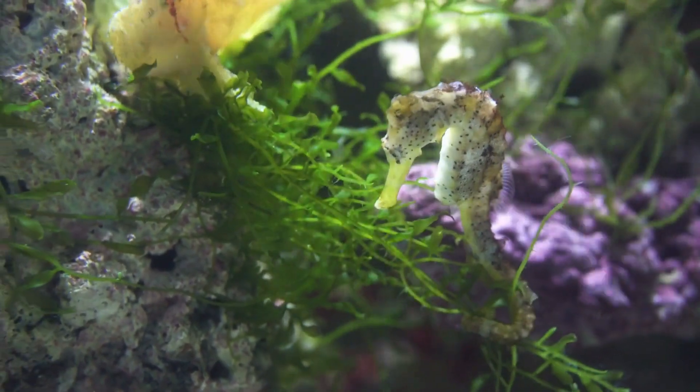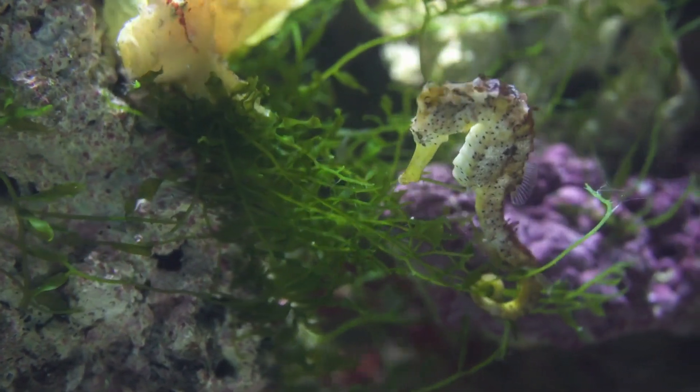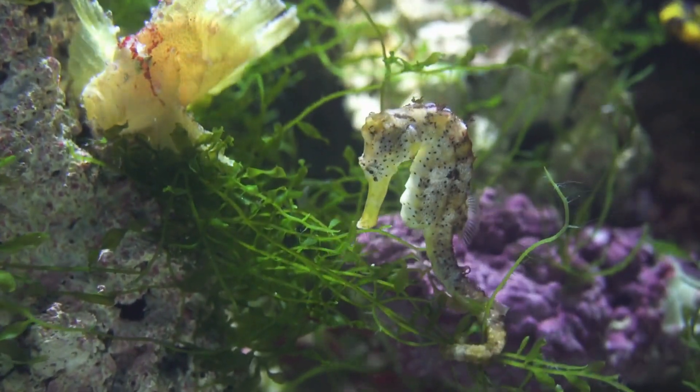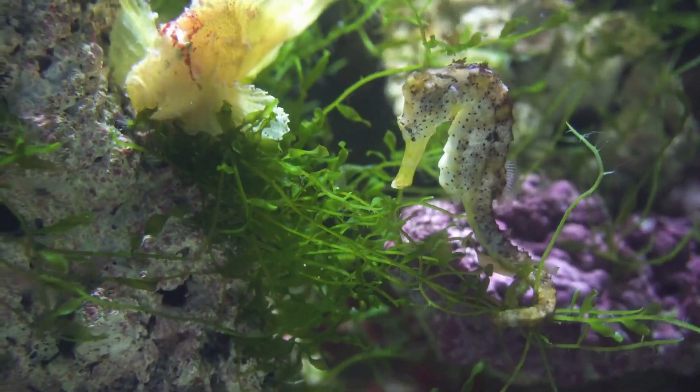As much as we marvel at these creatures, seahorses face numerous threats. Habitat destruction, overfishing, climate change, and the aquarium trade are some of the reasons that have led to their declining populations. It's crucial for us to understand the importance of conserving their habitats and protecting these underwater wonders.